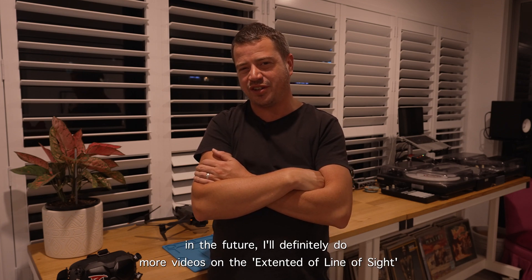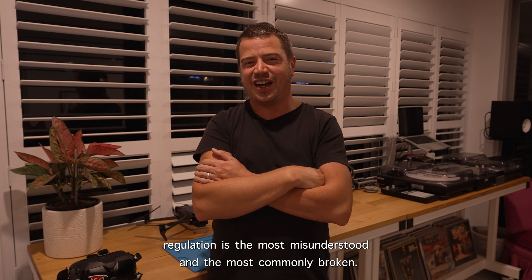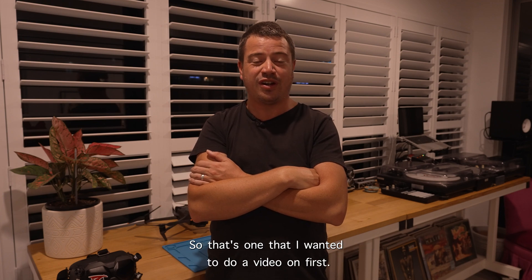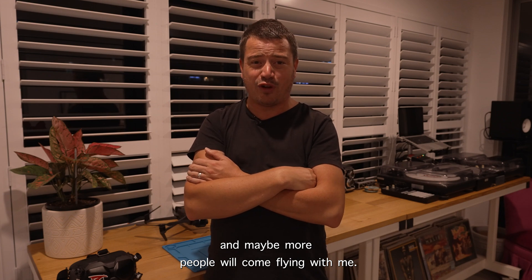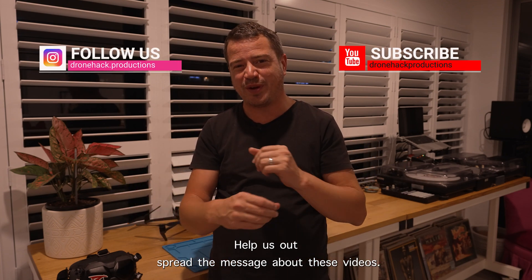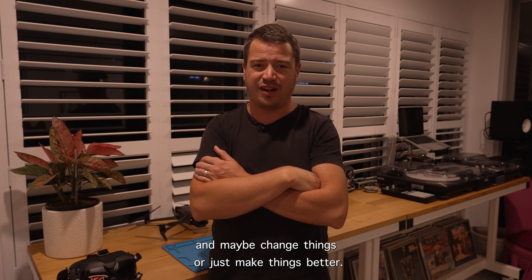That pretty much wraps it up for the visual line of sight regulation. In the future I'll definitely do more videos on extended line of sight and beyond line of sight options for commercial drone pilots, but for now I want to keep it simple. The visual line of sight regulation is the most misunderstood and most commonly broken rule — especially when I'm talking to people looking to buy a drone for the first time. If I've got anything wrong or you think I should add something, leave a comment below. Don't forget to follow, like, and subscribe — spread the message about these videos. It's not all about gear; spread the word about the laws, the regulations, what you're meant to do and what you're not, to open up the discussion and make things better. Thanks for watching.